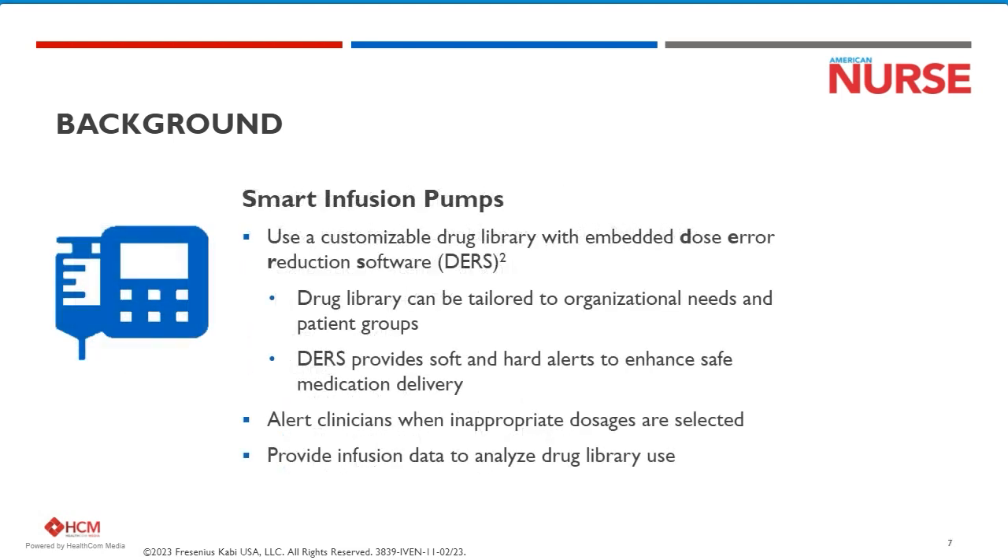Smart infusion pumps were actually conceived in 1992 by Dr. Nat Sims at Mass General. And shortly after, drug libraries were introduced into the pumps that helped provide nurses the technology to deliver really highly complex therapies.